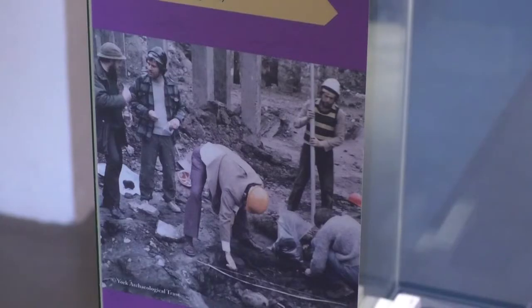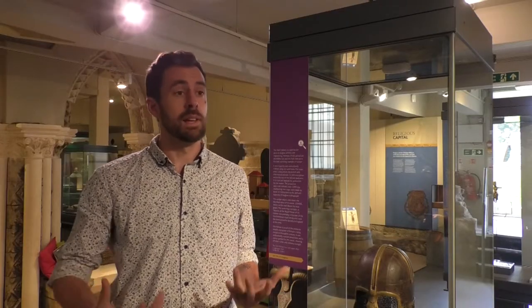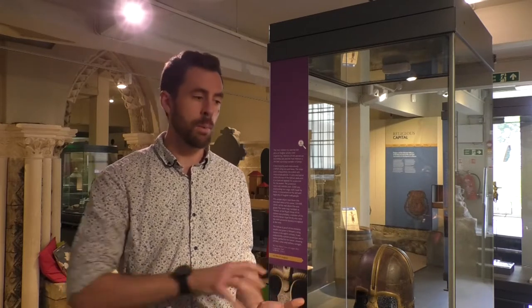It was an opportunity to display some of our really incredible Viking objects. The helmet was joined by things like the Vidal Horde and the Gilling Sword and other star objects that we're really proud of, alongside Viking themes from other collections, especially from the British Museum. Each of the venues added in their own local flavour, and this was an opportunity to show a nationally important object alongside other nationally important objects.